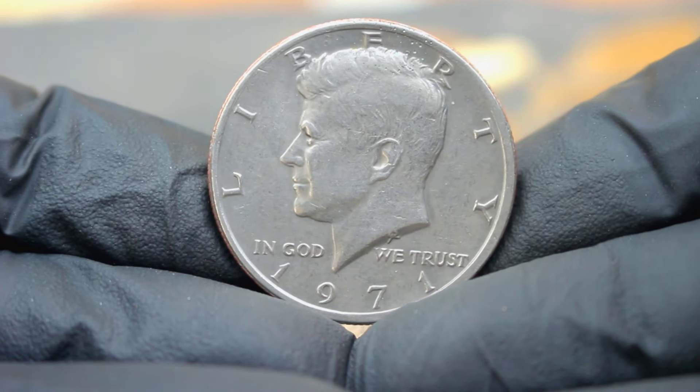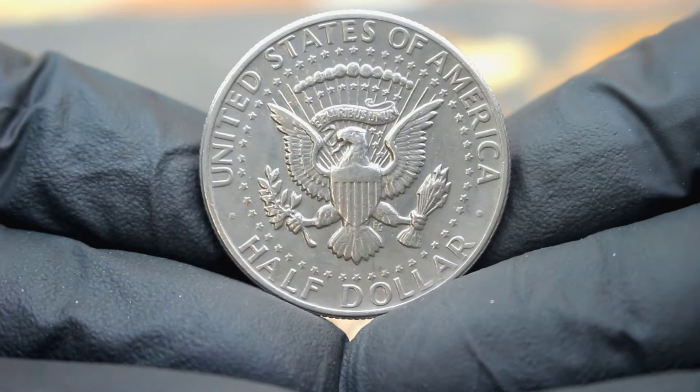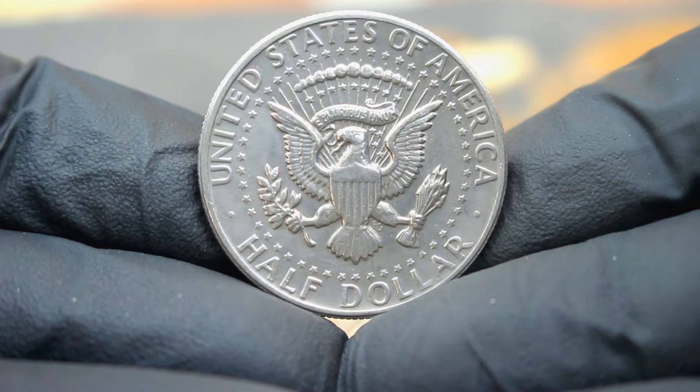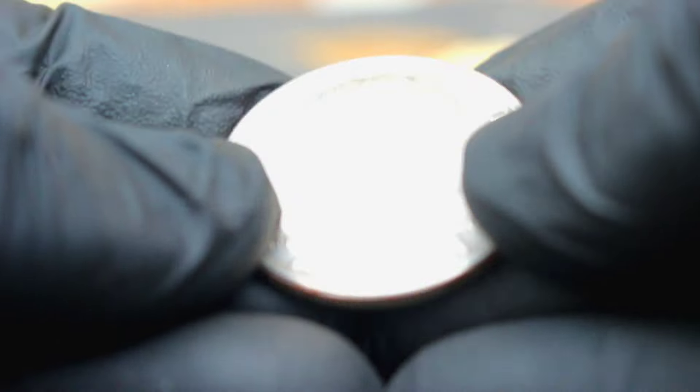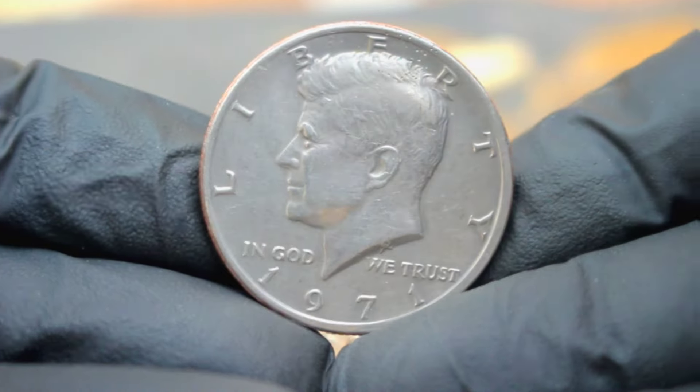And there you have it, folks — the fascinating tale and current value of the 1971 large date Kennedy half dollar without a mint mark. Whether you're a seasoned collector or just starting out, remember that each coin tells a unique story waiting to be discovered.